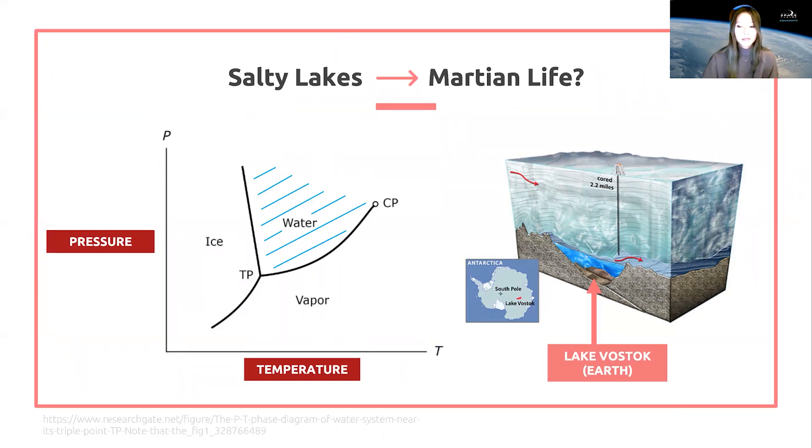Scientists think there could be reservoirs of water hidden beneath the surface that could be potential habitats for Martian life. On Earth we see life in places like subglacial lakes, like Lake Vostok in Antarctica. But for water to exist underground, researchers suggest it would have to have a really high concentration of salt. Hypersaline — just a fancy term for super salty — solutions here on Earth exist at temperatures much below where water should be frozen, so that gives the idea some merit.